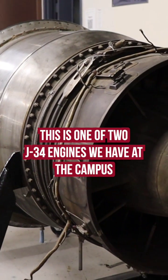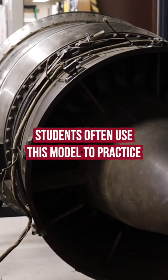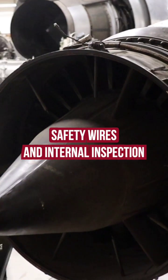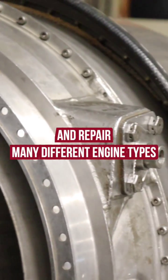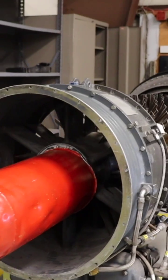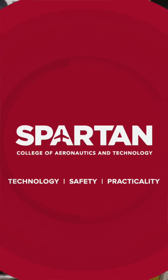This is one of two J34 engines we have at the campus. Students often use this model to practice safety wires and internal inspection as part of their training to learn how to maintain and repair many different engine types. So if you ever visit the Spartan Brookville campus, make sure to check out this engine.